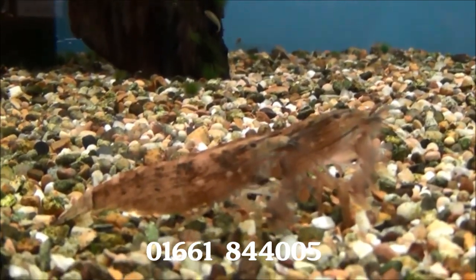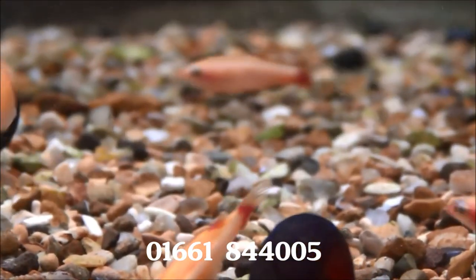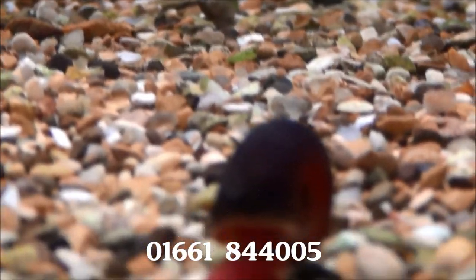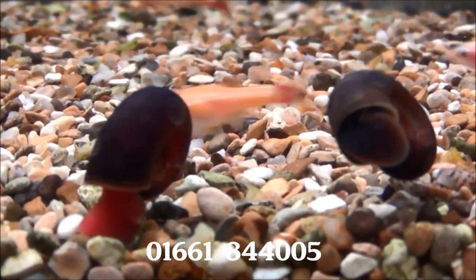We've got some extra large bamboo shrimps at £12.99 each. And in here we've got some gold white cloud mountain minnows at £1.49 each or five for £6.50. There's also some ramshorn snails at £0.99 each — red ones and black ones.